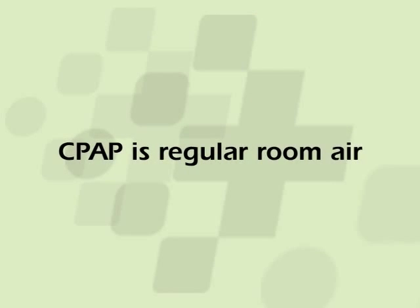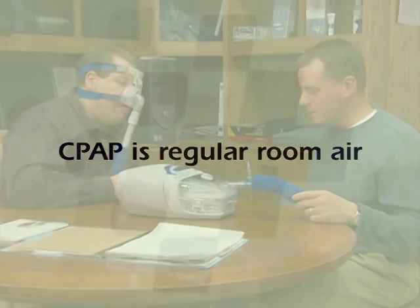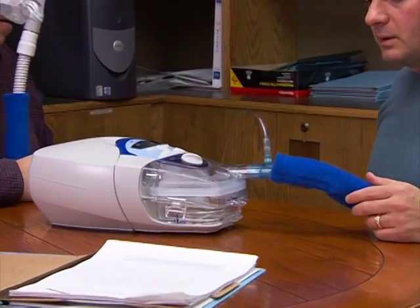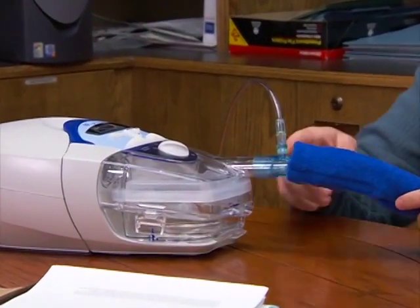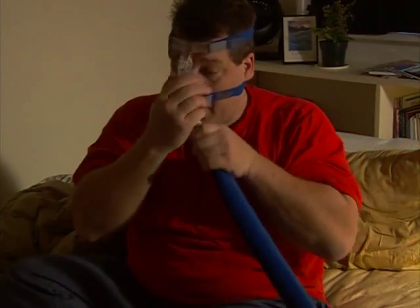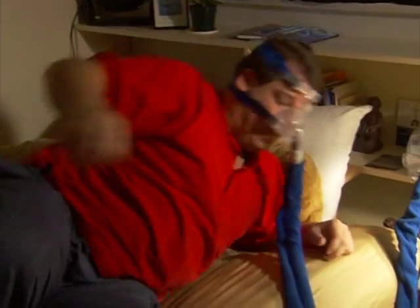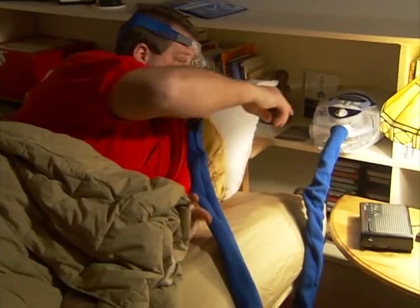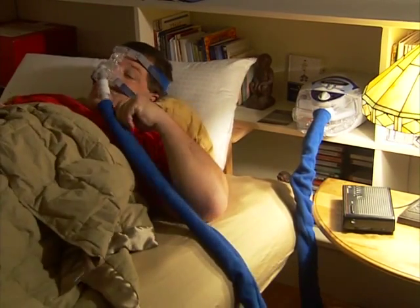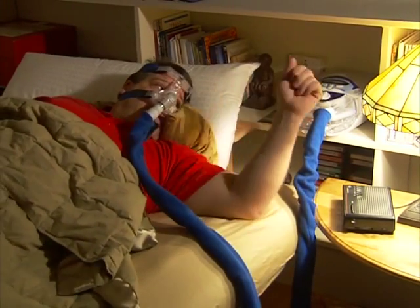It is important to note that CPAP is regular room air and not the delivery of oxygen. Sometimes oxygen is used in addition to CPAP for those with poor oxygen levels, even after the obstructive sleep apnea has been treated. Remember, CPAP is a treatment for snoring and obstructive sleep apnea — it is not a cure. You will need to use it all night, every night, to realize the benefits of this treatment.